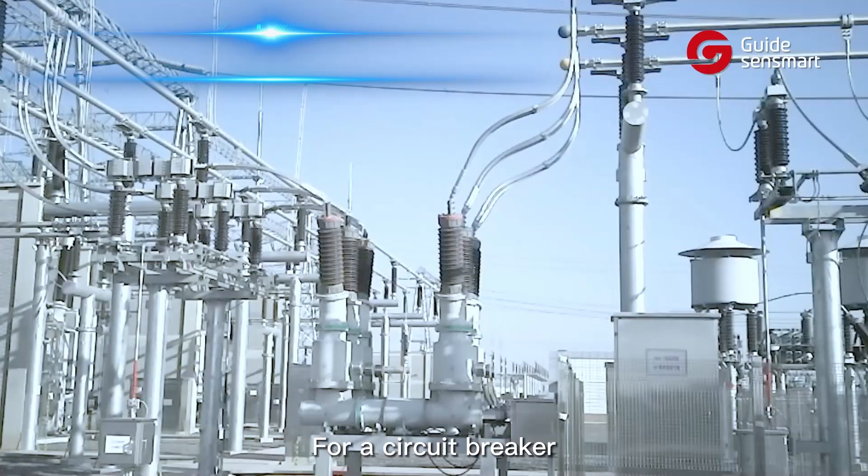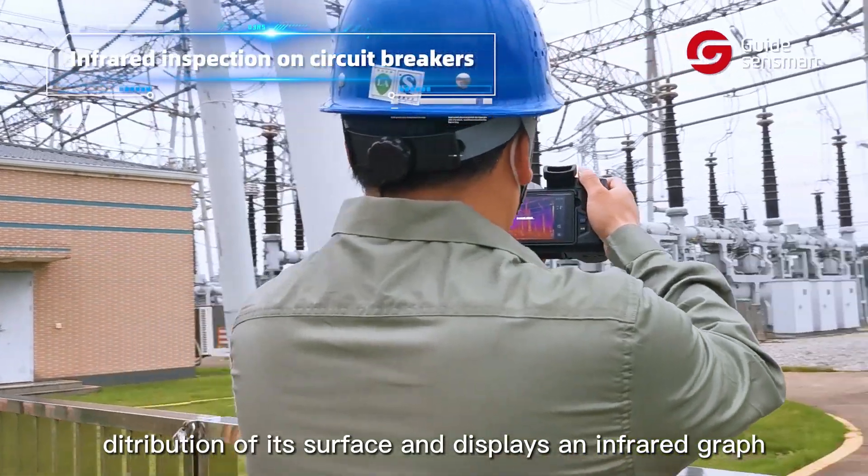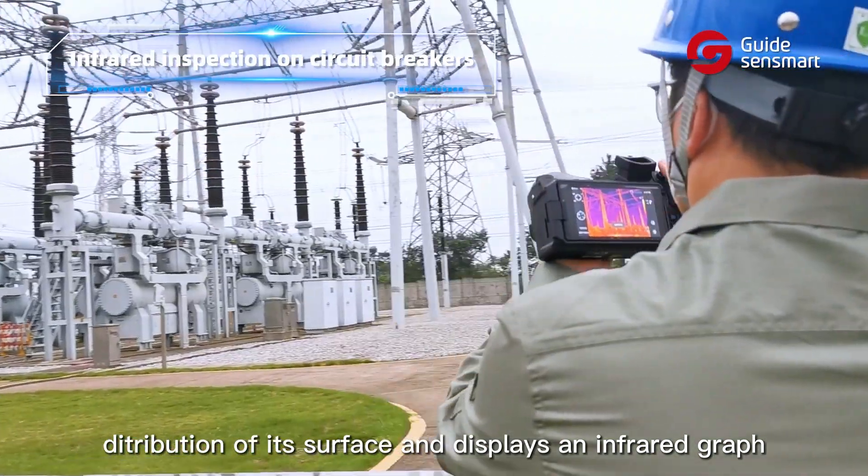For a circuit breaker, the thermal camera scans and visualizes the temperature distribution of its surface and displays an infrared graph.